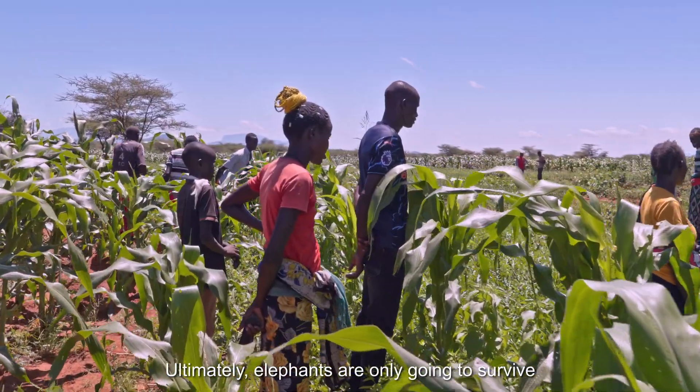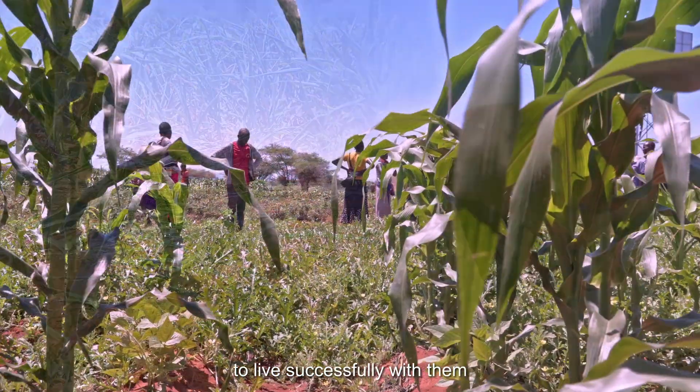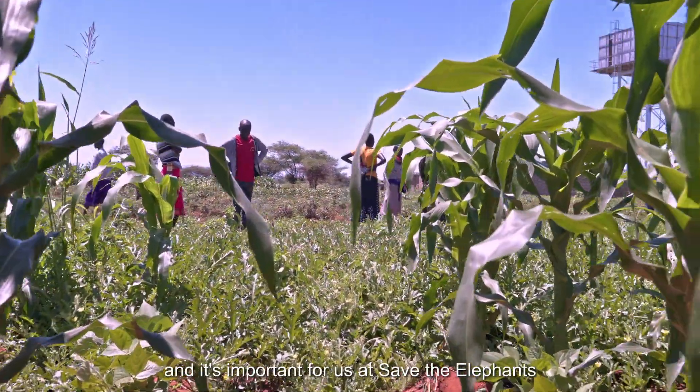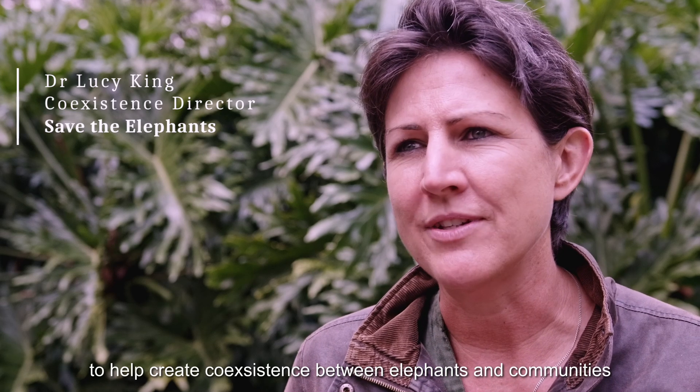Ultimately, elephants are only going to survive if communities are empowered with the tools to live successfully with them. And it's important for us at Save the Elephants to be that motivator, provider, and supporter to help create coexistence between elephants and communities.